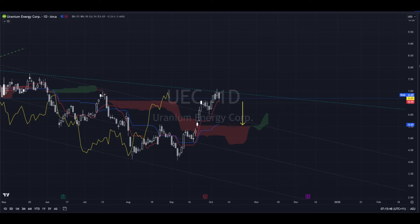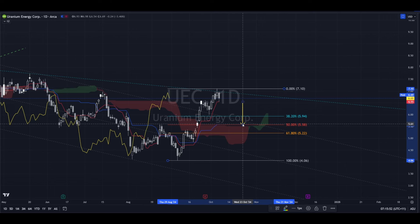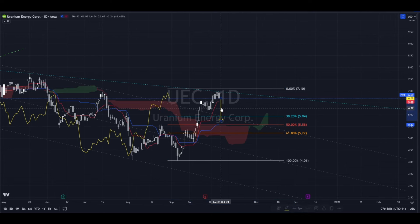Coming back this far looks — well, nothing's impossible of course — but coming back this far to test the cloud and the 50 at the top of the cloud remains a possibility for sure, but that would be the kind of area that I'd look for on any retracement. Like I said, this is a really strong market.